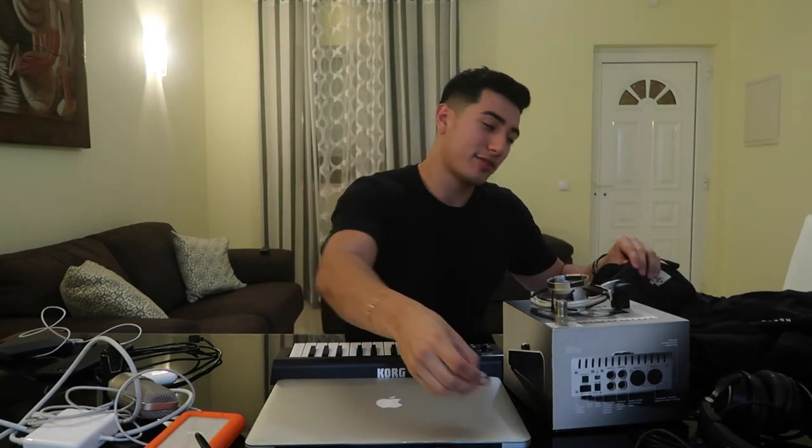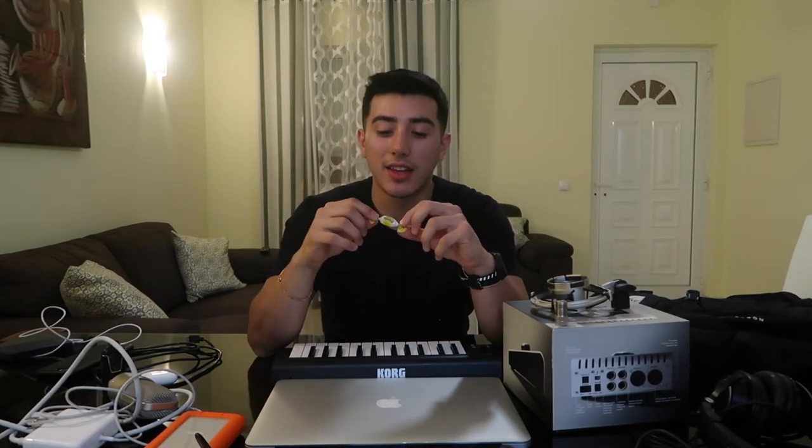I have a padlock in case someone tries to steal my stuff. And I always keep a Ricola because anyone that knows me knows I love these things — even when I'm not sick I just love to munch them down. Keeps the voice nice and silky smooth.